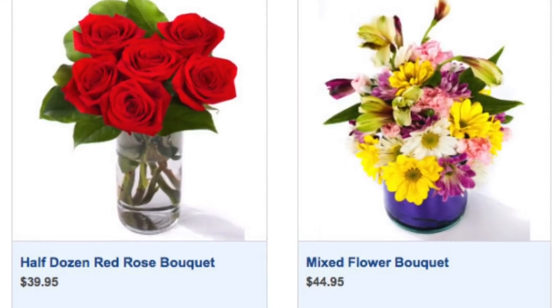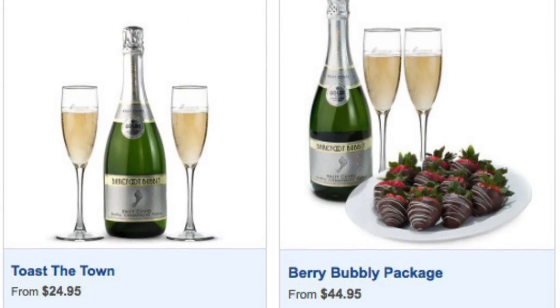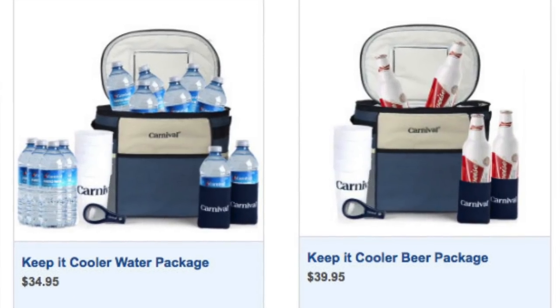You can also get gifts delivered to the room — something you can buy for yourself or for a family member or friend going on a cruise. You can get fresh flowers delivered for birthdays or anniversaries, ranging from $49 to $89.95. You can get beverage gifts like champagne and wine with two glasses. They also have cooler gifts — a cooler filled with bottled water or beer. Those gift packages range from $15.95 to $39.95.